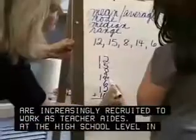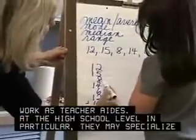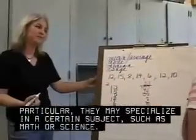Well-educated people who may have pursued careers elsewhere are increasingly recruited to work as teacher aides. At the high school level in particular, they may specialize in a certain subject, such as math or science.